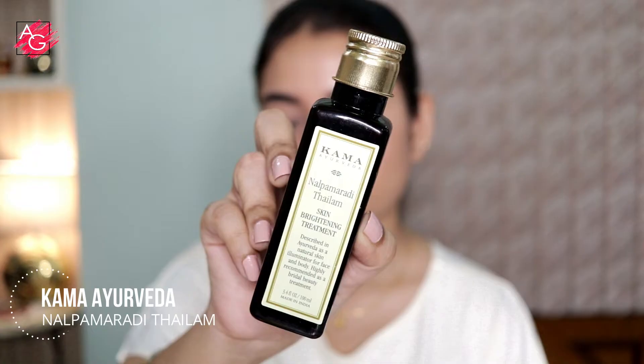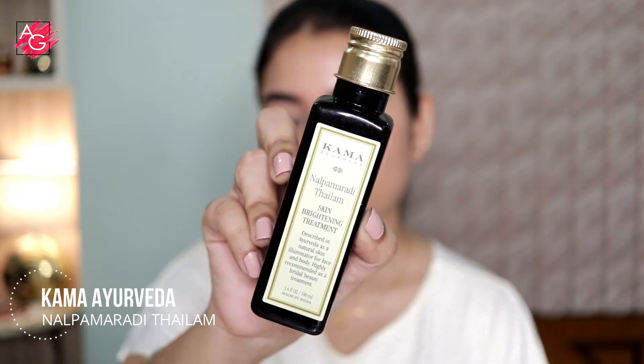Hi everyone, I hope you all are safe and doing well and welcome back to my channel. In today's video, I'll be reviewing Khamayurveda Nalpamaradi Thylum and this is described as your skin brightening treatment. This is a 100% natural,